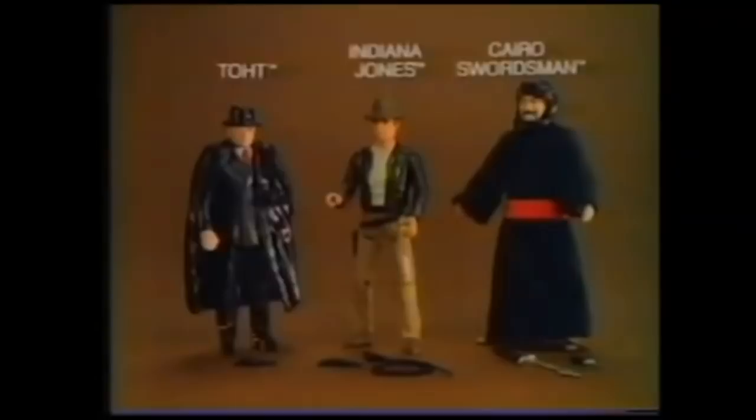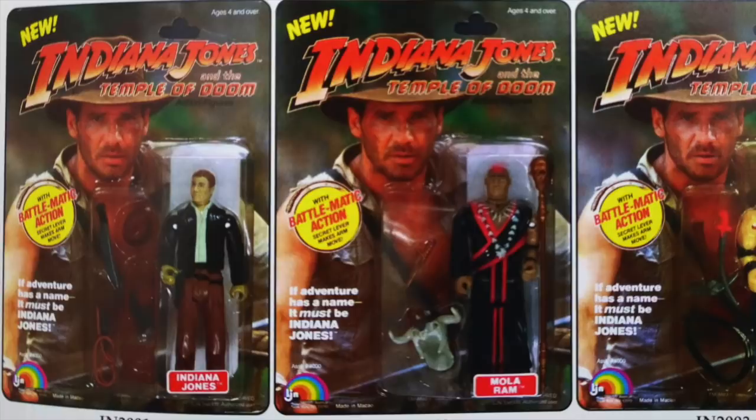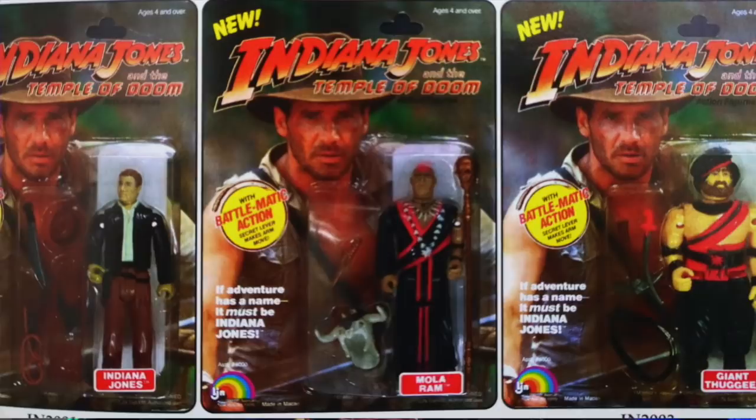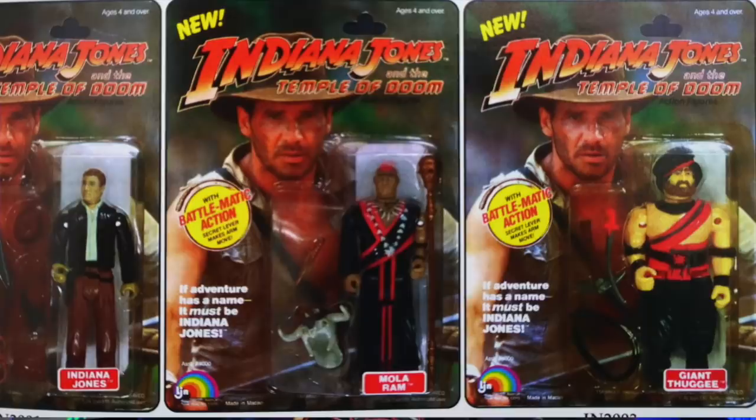The line suffered problems from the start, however, with not enough Indiana Jones or Marians being produced. When the second movie, Temple of Doom, came around, Kenner opted out of their contract and LJN stepped in, making the leap to six-inch figures, which meant they weren't compatible with the Kenner three-quarter-inch line. Even though they announced five figures, only three of them made it into production due to scarce orders from retailers.